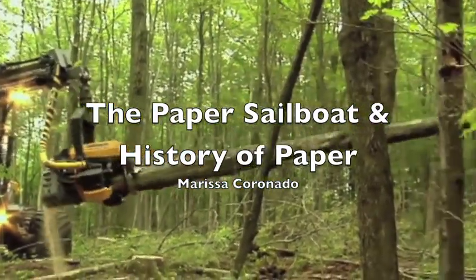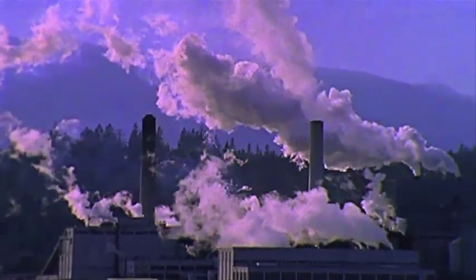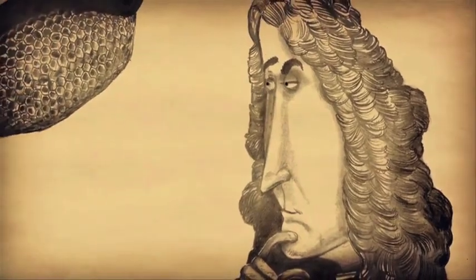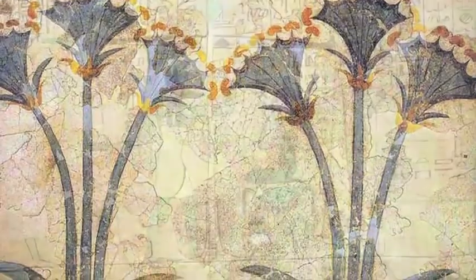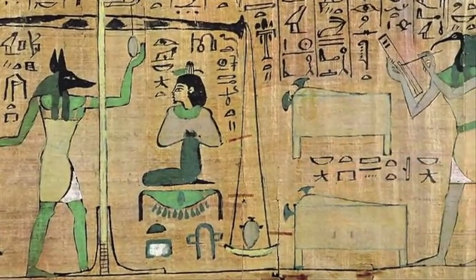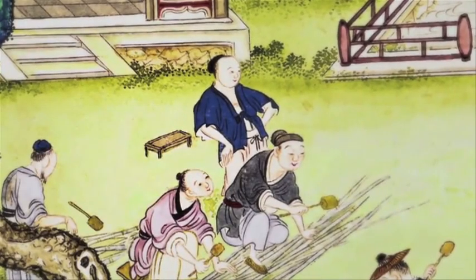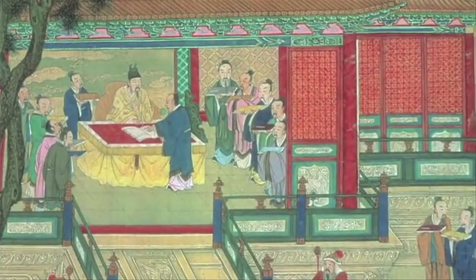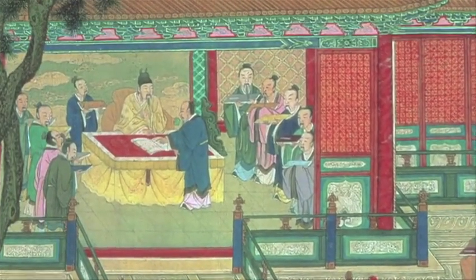Everyone, more or less, knows how trees are made. Have you not driven by a paper mill and smelt how they're made? Do you ever wonder why paper is made from trees? Did you know that the word paper comes from the reed plant papyrus? The Egyptians compressed and dried the first papers over 5,000 years ago. Modern papermaking comes from China, where Tsai Lu pulled bark, oak, and bamboo to make the first papers, which he presented to the Chinese emperor in 105 AD.